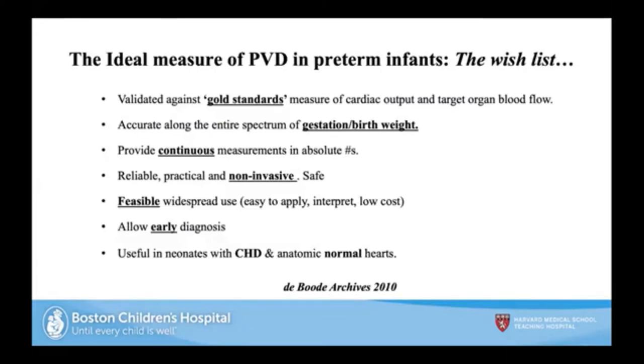There is no ideal measure. You want a measure that works for every gestational age and birth weight, that's continuous, non-invasive, safe, feasible, allows for early diagnosis, and works with both congenital and acquired heart disease. As Patrick noted, no single measure fits all these criteria — so you have to use them in your phenotyping.